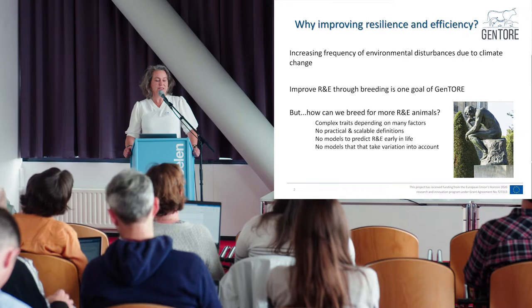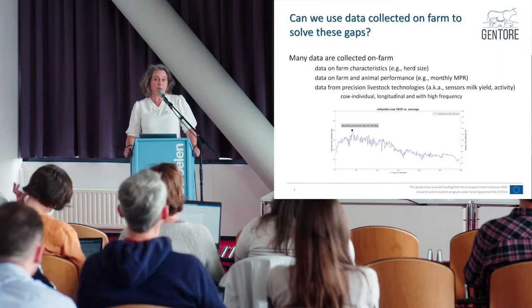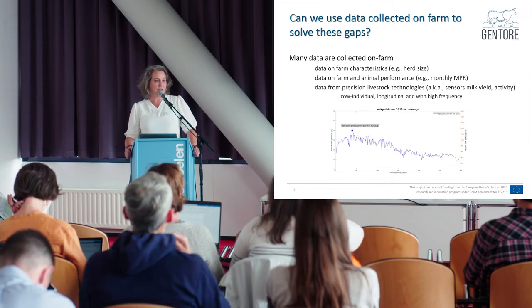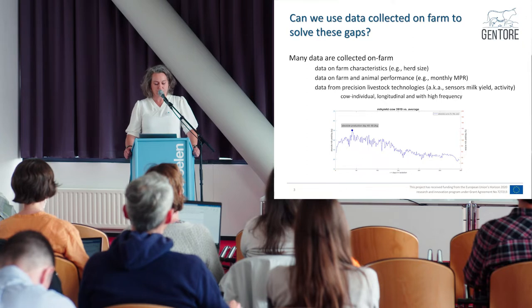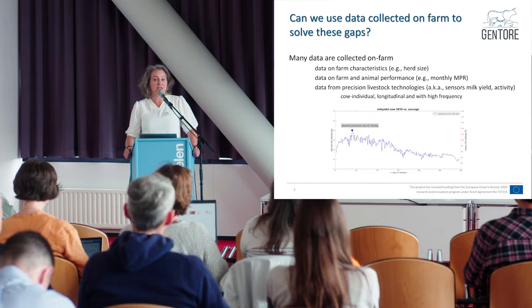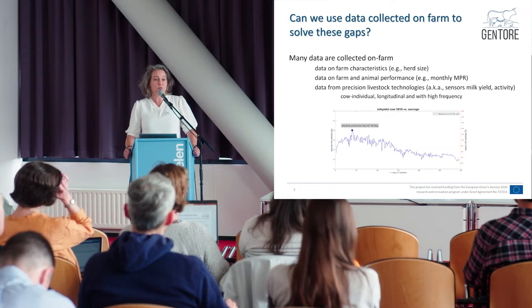These were some of the questions we'd like to shed a light on within GenTour, and we chose to use data to solve them. We know that many data are being collected — farm specifics like herd size, farm and animal performance data from the monthly milk recording system, and increasingly precision livestock farming technologies on farms — sensors that measure milk yield, activity, and rumination. A characteristic of these PLF technologies is that they are cow-individual, longitudinal, and high-frequency.